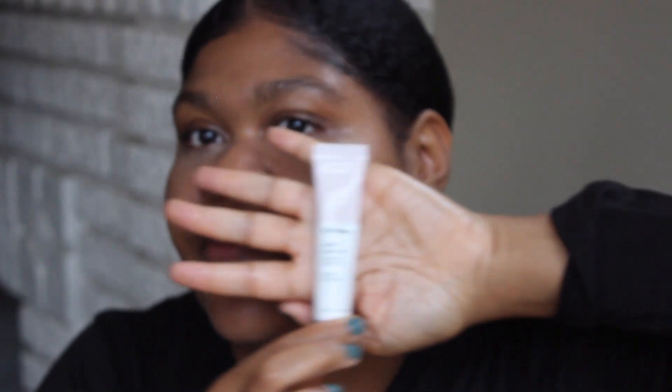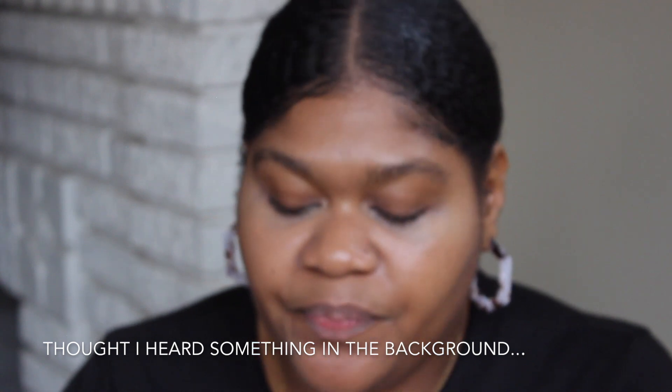I forgot to talk about the Balm Dotcom — this is their universal skin salve. It's like a fancy Vaseline, honestly. I like it, but when I saw it online I thought it was much bigger than it actually is — it's pretty small. I mainly use it as a lip balm and on my cuticles. It's around $12 and I don't think you need it — you can just get some cocoa butter and shea butter and that'll do the trick.